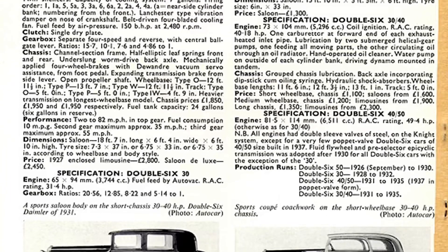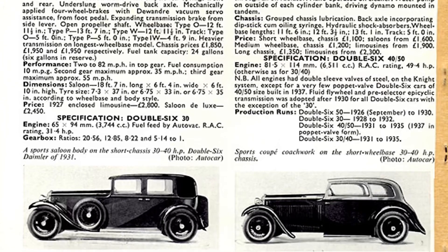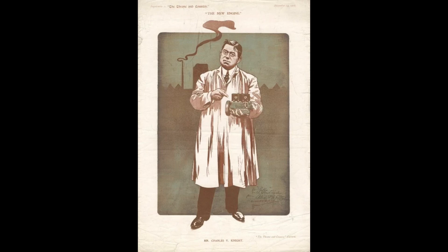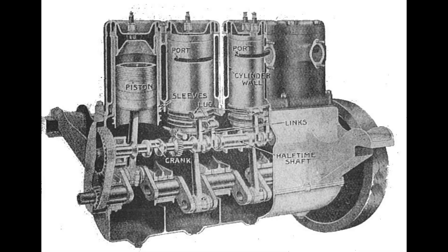Pomeroy would take the existing blocks and mount them to an aluminum crankcase. The valve arrangement was an interesting concept. Daimler used sleeve valves in their own engine since 1909, invented by Charles Knight in 1908 — Charles Knight was the first person to design the first successful sleeve valve engine. It used twin reciprocating sleeves per cylinder. The sleeves would go around the piston inside the cylinder bore: an outer sleeve and an inner sleeve, with the piston in the center of the inner sleeve.